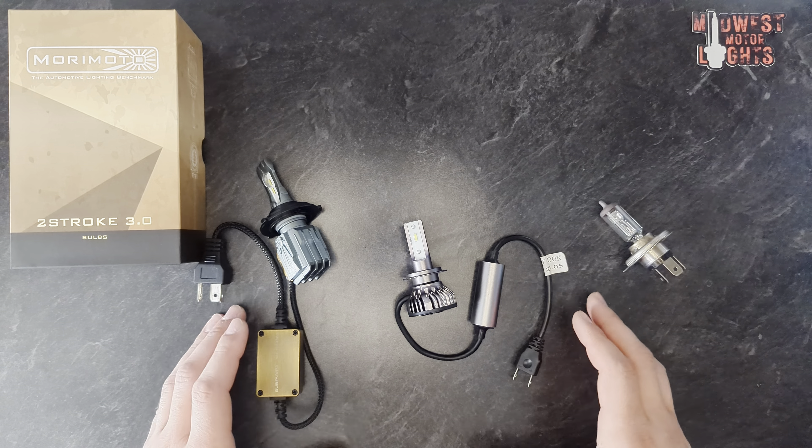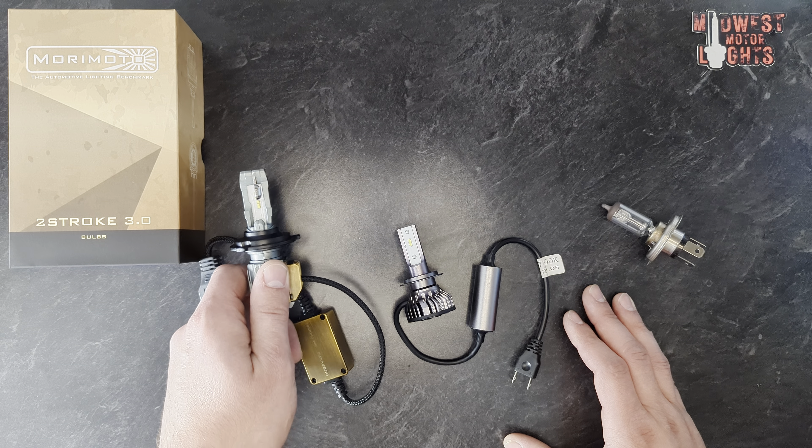If you want more information, go look that up and read that. However, with that being said, this Morimoto 2-Stroke 3.0 was developed in union with SAE standard J3145, which when finished, if adopted, will make this the first road legal LED headlight bulb.